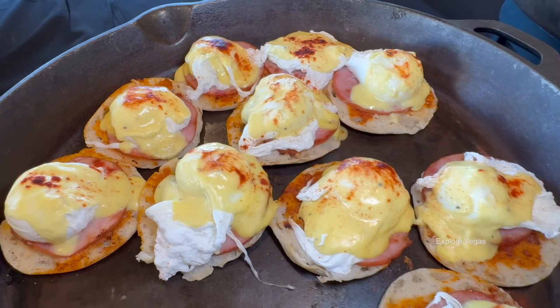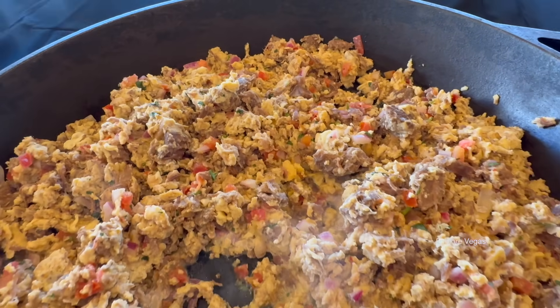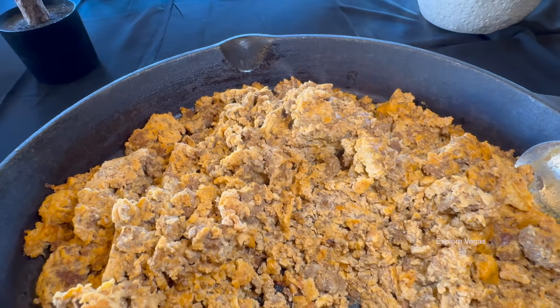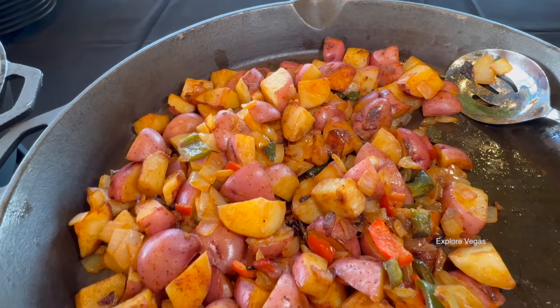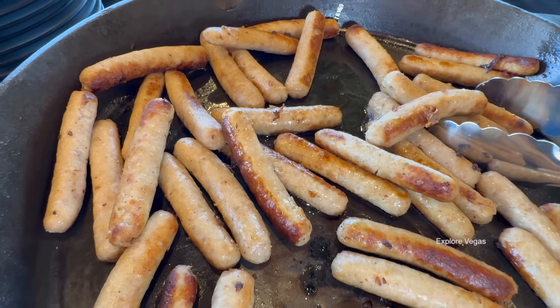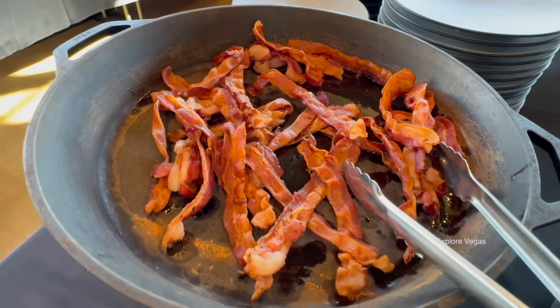Now let's have a look at some of the breakfast items. Here is eggs benedict, machaca, chorizo and eggs, breakfast potatoes, sausage, and bacon.